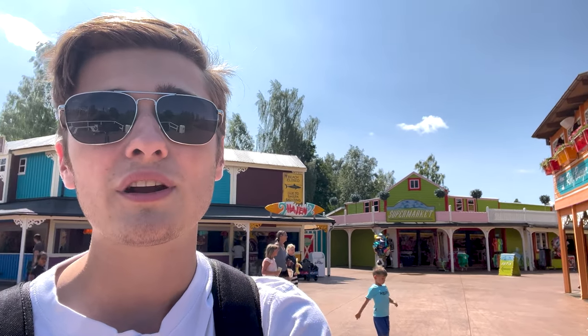I would highly recommend stopping here at Skara Summerland — it's definitely a very cute little park, really nice, really beautiful overall. That'll do it for this video. We'll see you guys next over at Bakken in Copenhagen, Denmark. Very excited for that park — see you there, and don't forget to follow the thrill!